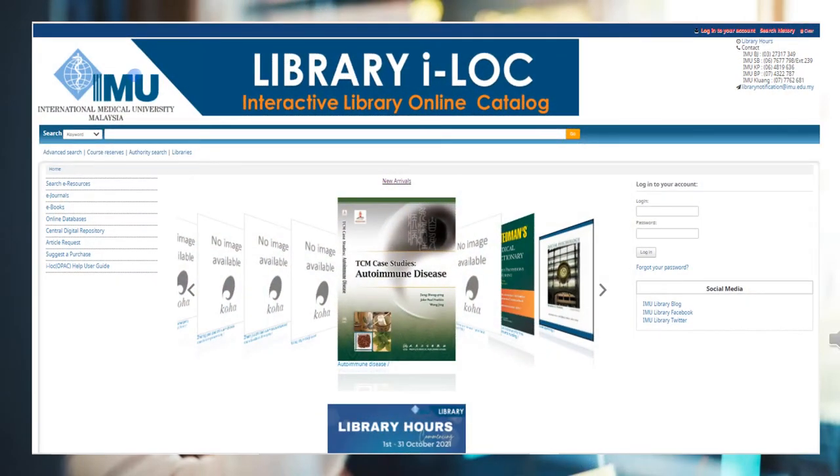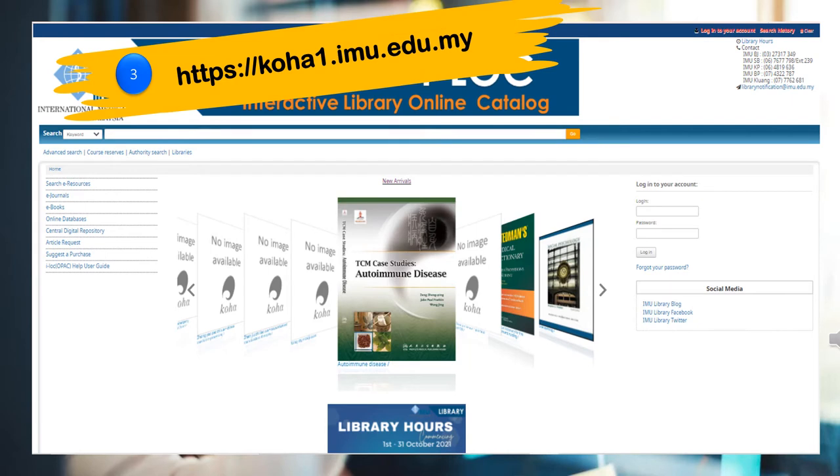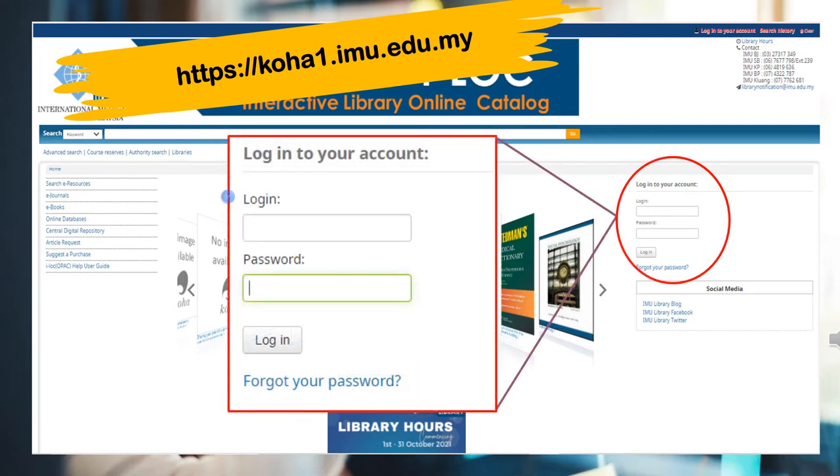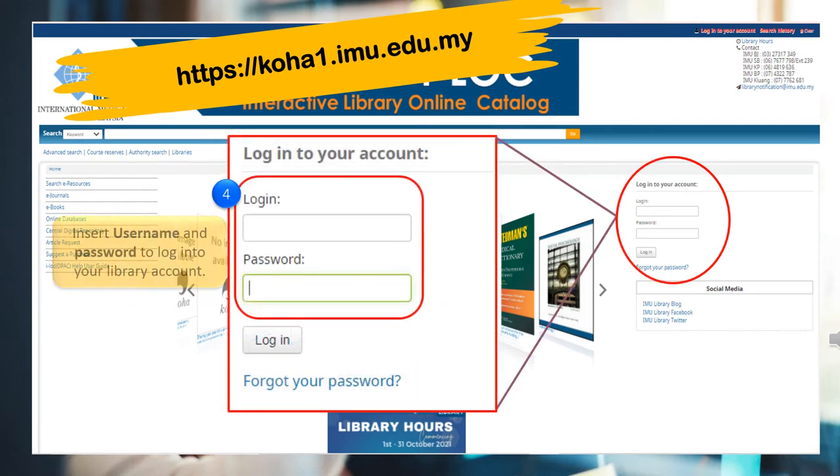Alternatively, you can directly access the Koha page at https://koha1.imu.edu.my to do an online book reservation. Through the Library iLock page, log into your library account by using your registered library username and password.